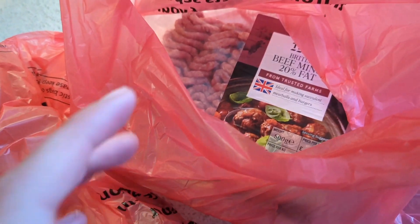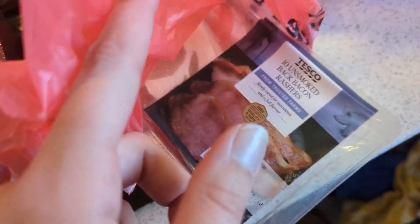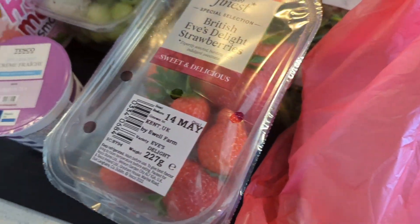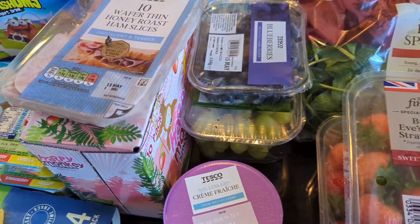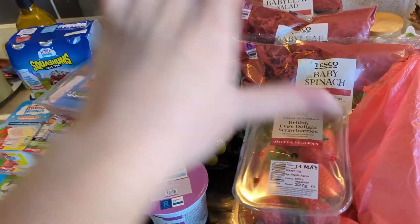We've got mince — 20% fat mince — that's what the recipe told me to grab. And we've also got some bacon. I needed a specific bacon but they didn't have it, and there's one ingredient I needed which was a butternut and sweet potato pack that I'll have to find myself. So that's the fridge selection.